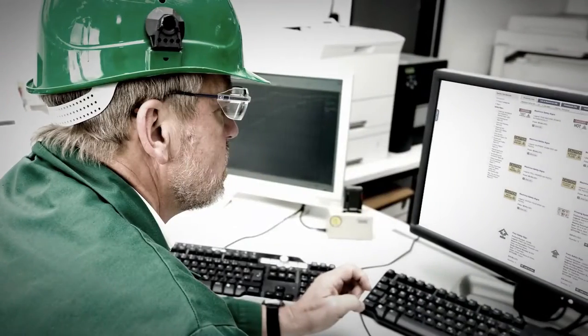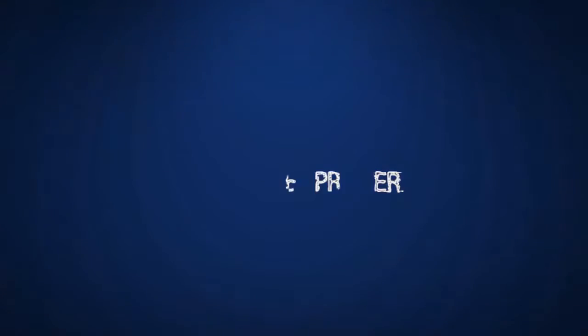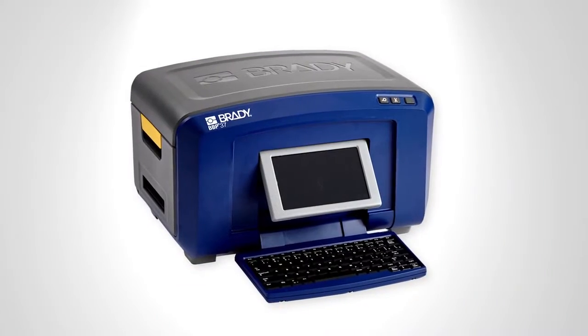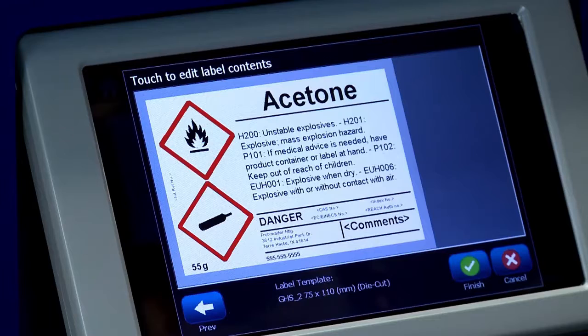When you need to take your visuals to the next level, you don't have time to wait around. We have your solution. Brady's new BBP-37 sign and label printer has unprecedented capabilities that set the new standard in safety and facility identification.